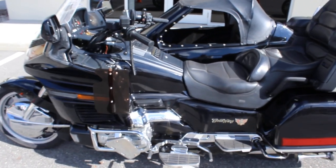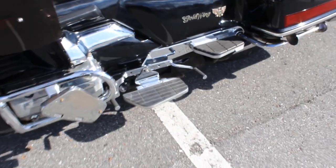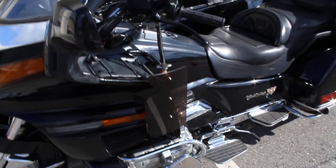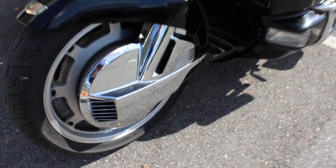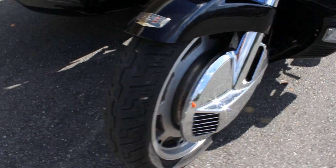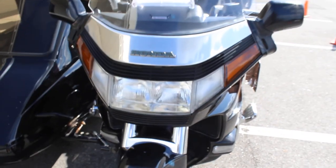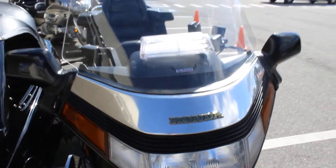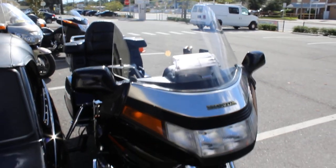A nice black paint, chrome still shines nice, floorboards right there, heel-toe shifter, highway floorboards, air deflectors. Looks like about 70% tread on the front tire there. Nice polished front fairing there, slipstream shield with the vent, wide shield.